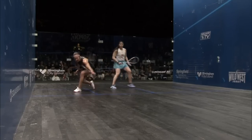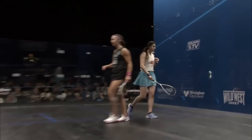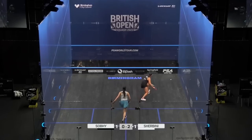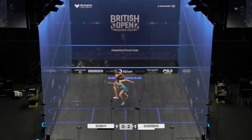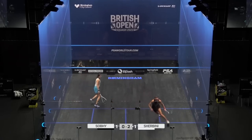What a shot that is from Shabini. I mean, who needs confidence when you've got those racket skills? Seven-four. Oh, it's good hands from Sobe. What a rally.